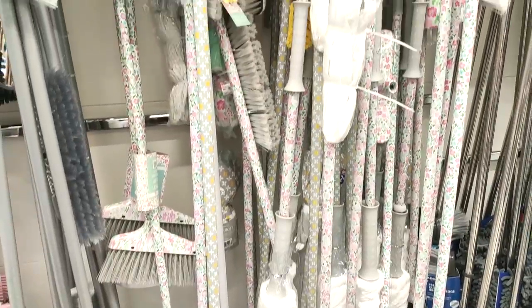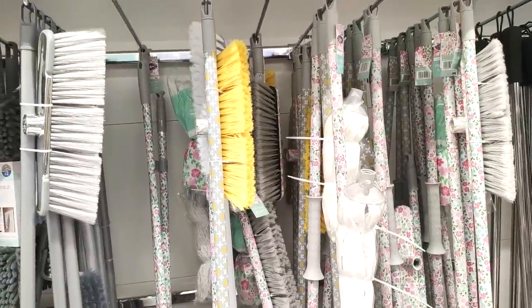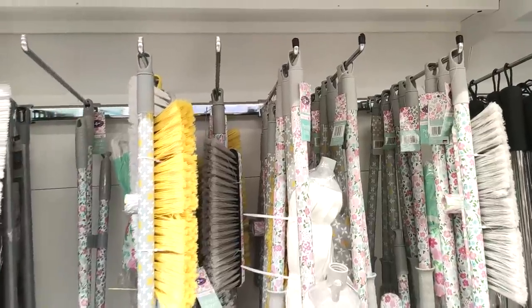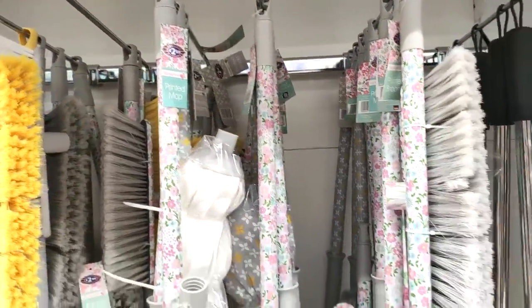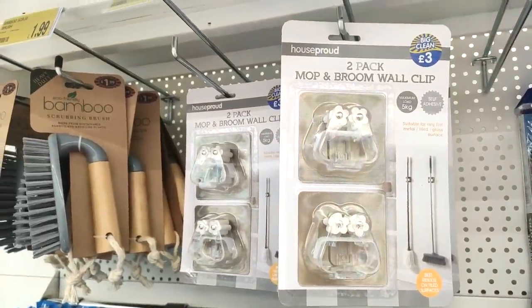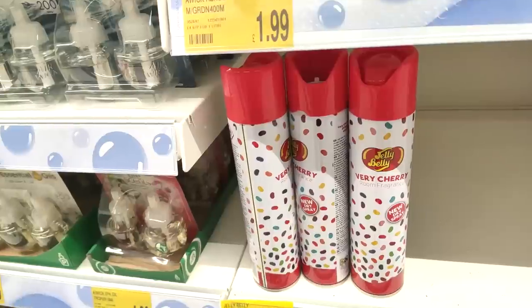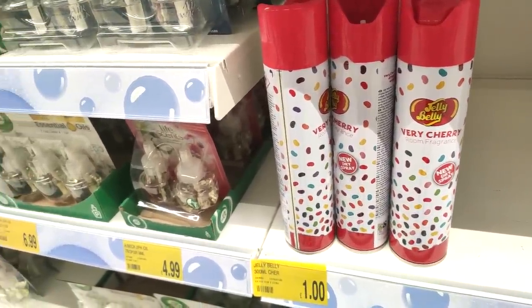They also have some really beautiful brushes with floral detail, and grey and mustard ones — actually really trendy for just brushes, and really cheap at £2.99. They also had these mop and broom wall clips, which I thought were quite handy so you can hang them off the wall. If you've got a utility room, that would be perfect.